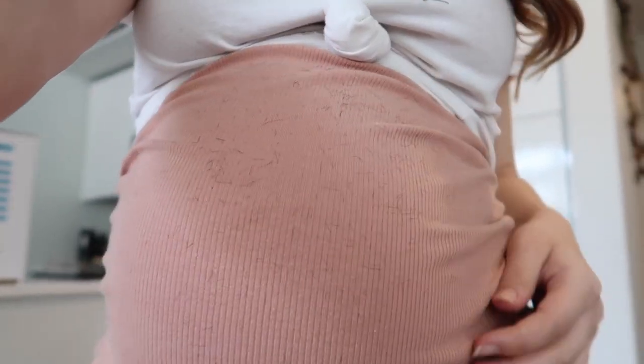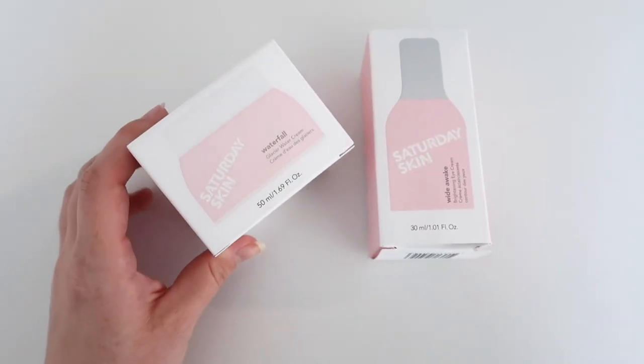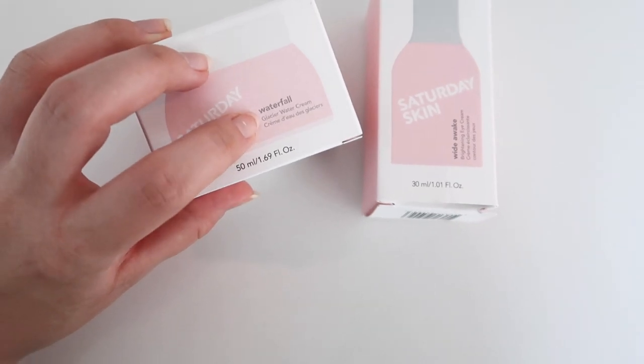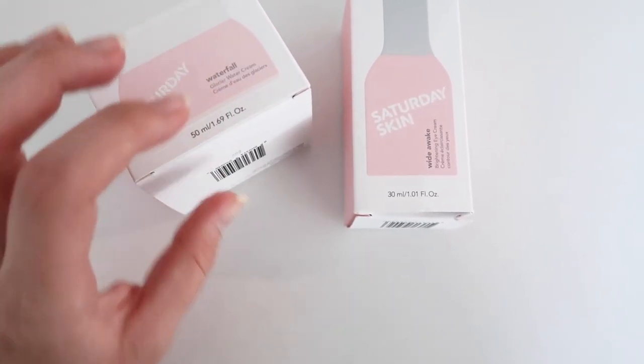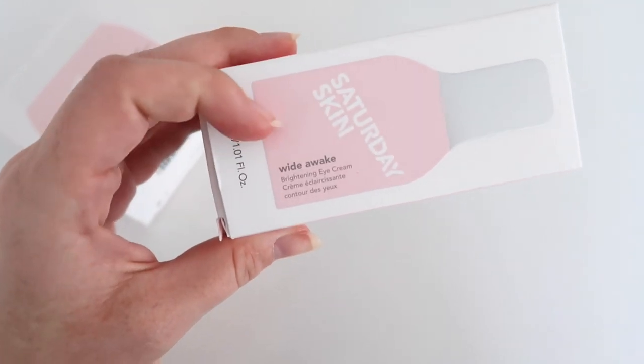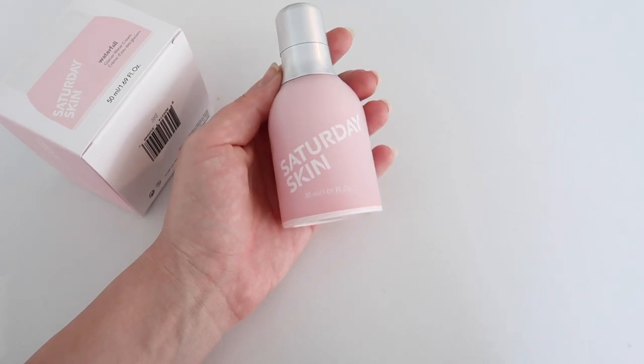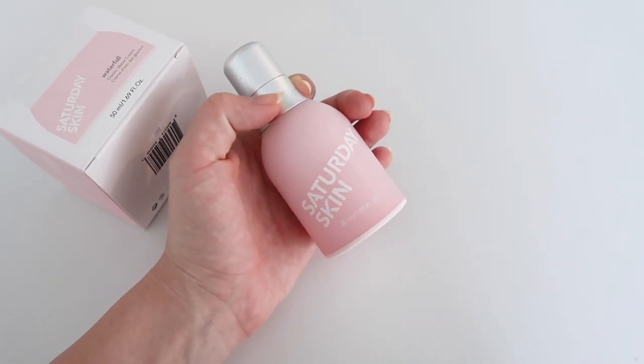I need to go change because I'm covered in hair. I also just got these in the mail from Saturday Skin, which I'm so excited about - these were gifted. They sent the Waterfall Glacier Water Cream and the Wide Awake Brightening Eye Cream. I think Saturday Skin has the cutest packaging. This is a big container of eye cream and I desperately needed a new one because my dark circles are so bad.